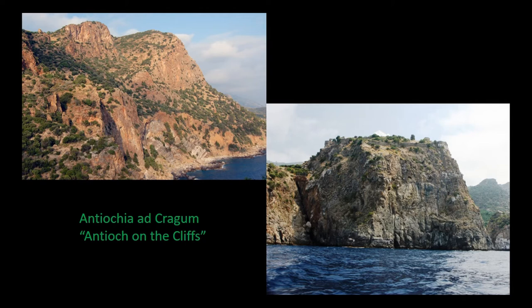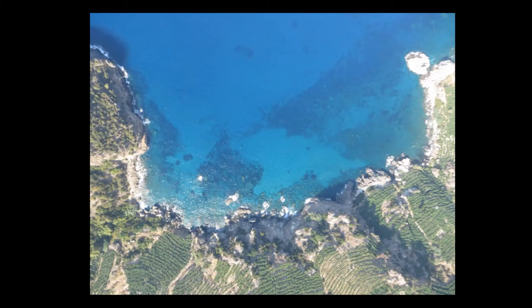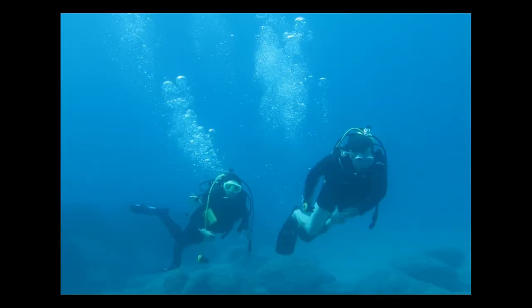After that survey was over in the mid-2000s, we decided to transition into excavation, and for a variety of reasons we chose Antiochia ad Cragum as the place that would best answer a new set of questions we had formulated. We were interested in underwater surveying of the harbors — here seen from an aerial view taken just last month by my colleague Professor Townsend. We have conducted three surveys of the harbor.